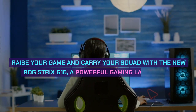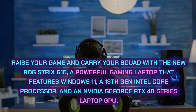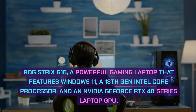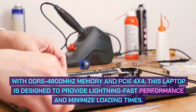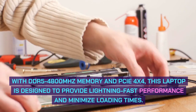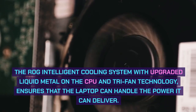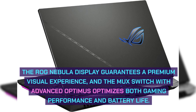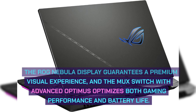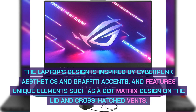Raise your game and carry your squad with the new ROG Strix G16, a powerful gaming laptop featuring Windows 11, a 13th Gen Intel Core processor, and an NVIDIA GeForce RTX 40 series Laptop GPU. With DDR5 4,800MHz memory and PCIe 4x4 SSD, this laptop is designed for lightning-fast performance and minimal loading times. The ROG Intelligent Cooling System with liquid metal and Tri-Fan technology ensures sustained performance, while the ROG Nebula display and MUX Switch with Advanced Optimus optimize visuals and battery life. The design is inspired by cyberpunk aesthetics and graffiti accents, with a dot matrix lid and cross-hatched vents.